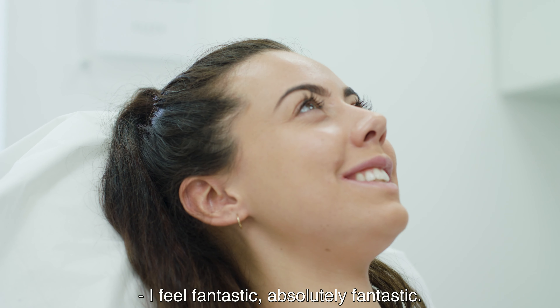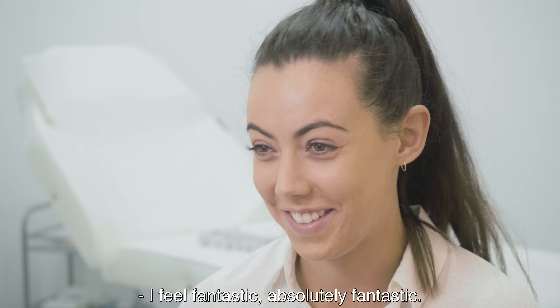It's the only foundation where your skin is actually better from wearing it. I feel absolutely fantastic.